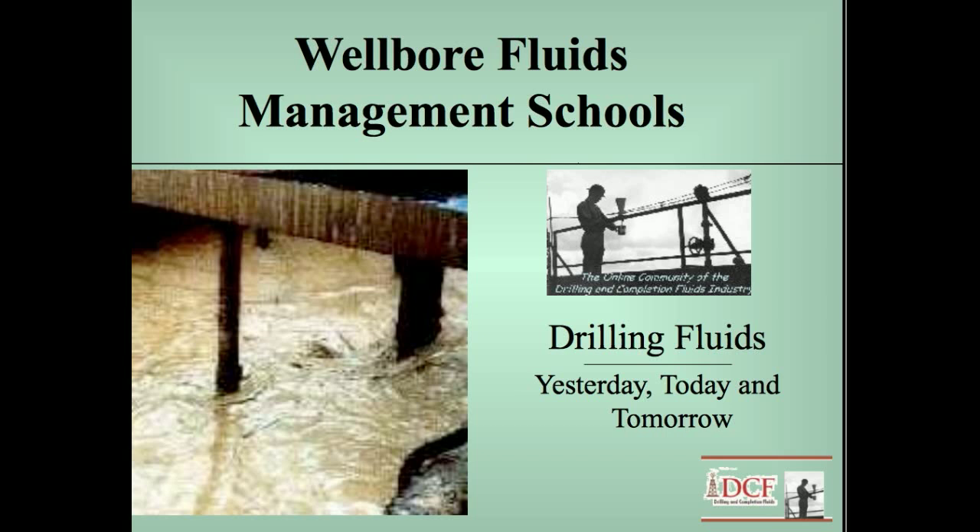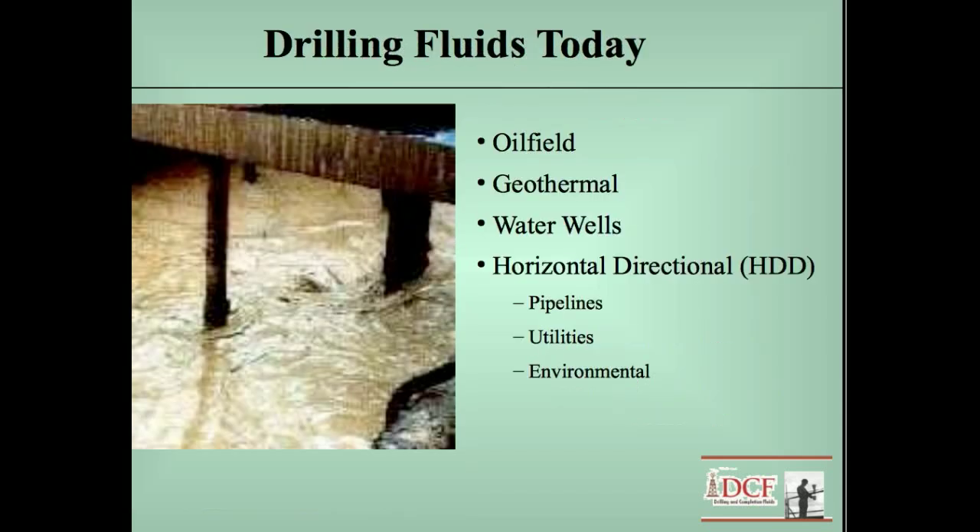It's about drilling fluids yesterday, today, and tomorrow. Drilling fluids today — primarily the schools are on oil field drilling fluids and oil field mud operations. There are other drilling fluids used in various industries today: geothermal, water wells, and horizontal directional drilling. I've been fortunate enough to work in all those operations, and the fluids are somewhat different in each one.